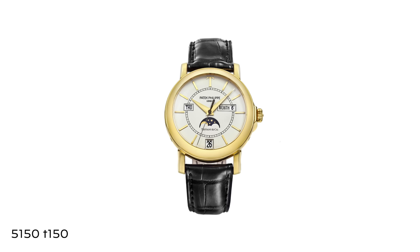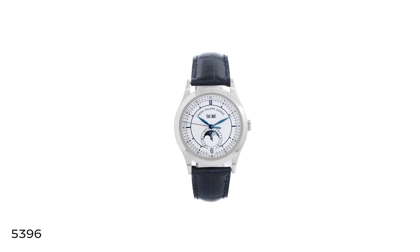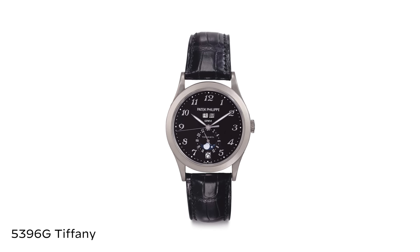There has been a ton of willingness to elaborate and experiment with calendars. Going back to the 5150 Tiffany, it was an annual calendar with a quirky month aperture in an officer's case with a hunter case back. Fast forward to 2006 and the 5396 with its sector-style dial — extremely historically rooted but also profoundly provocative — and to this day, other than maybe the 2012 Tiffany 100-piece limited edition, that is considered the definitive 5396.